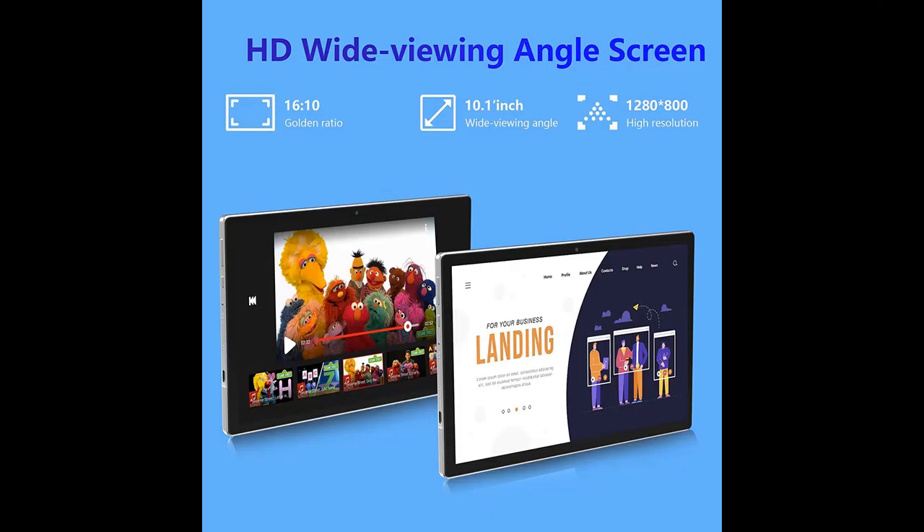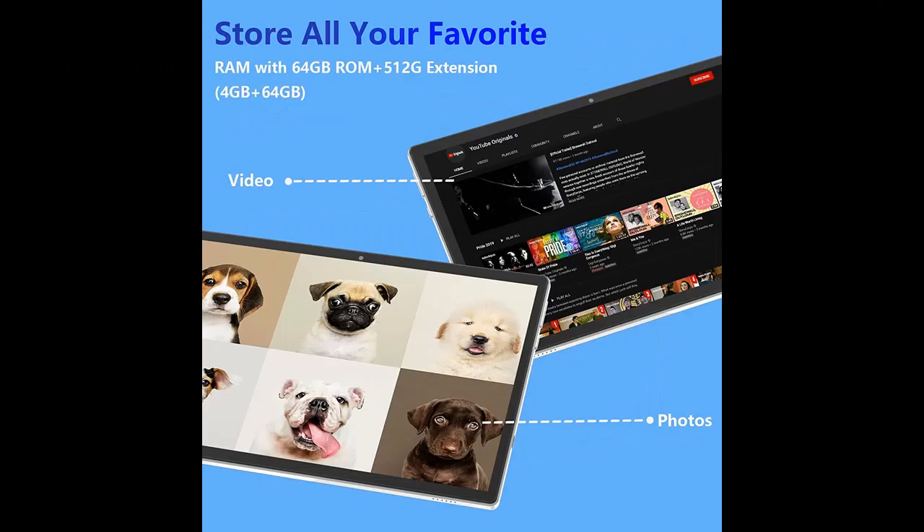Get early reviews on products that have few or no reviews, helping shoppers make smarter buying decisions. Why you should choose the iWego Android 11.0 Tablet, 2-in-1 Tablet 10.1-Inch. Next, we introduce some reasons why you should choose that.